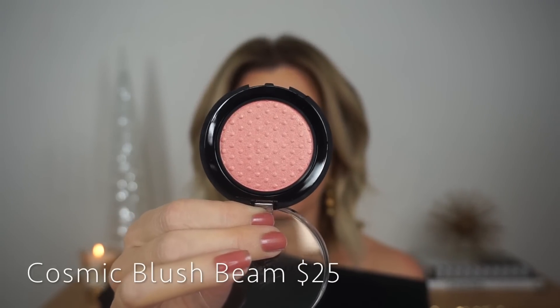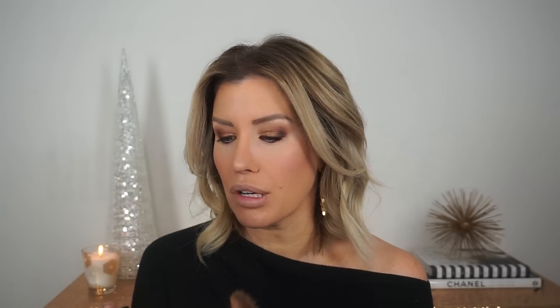Now we'll zoom out and finish off the face. For blush I chose the shade called Flare — a really pretty pinky peach. You almost don't need a highlighter with this. I like this a lot! Yeah, this color is really, really pretty. It's glowy but not glittery. The pigment is great and look at that sheen. I still have to test one of the highlighters, so I'm going to go with the one in the center using a fan brush from Smashbox. Oh, that is pretty! As far as color payoff I think it's really nice and the tone is really beautiful too.